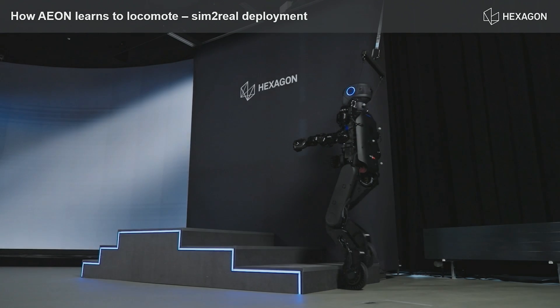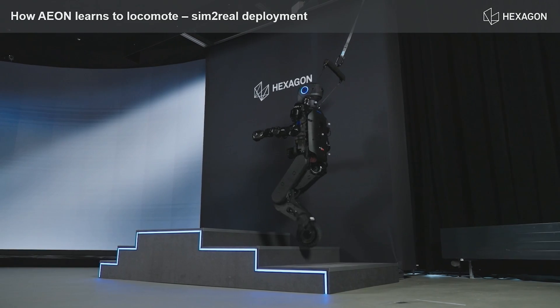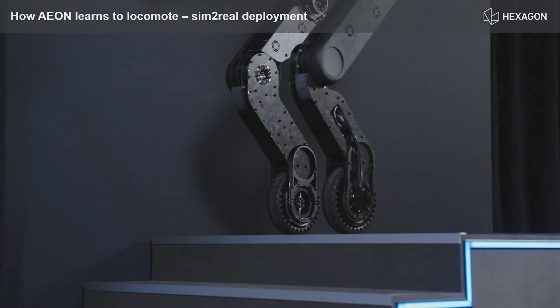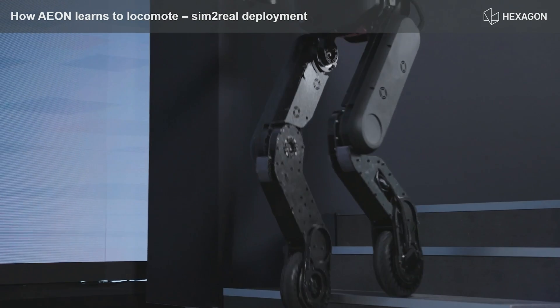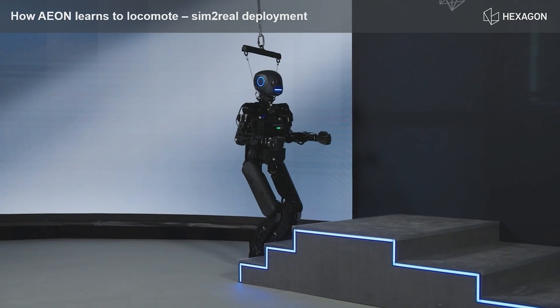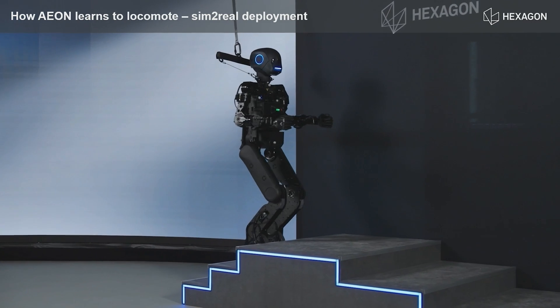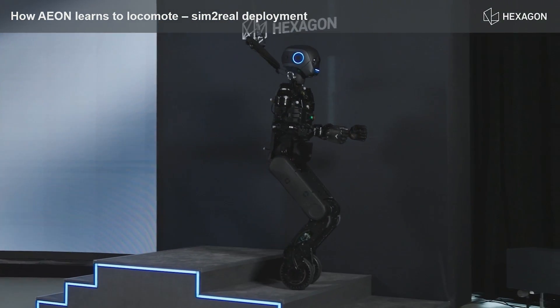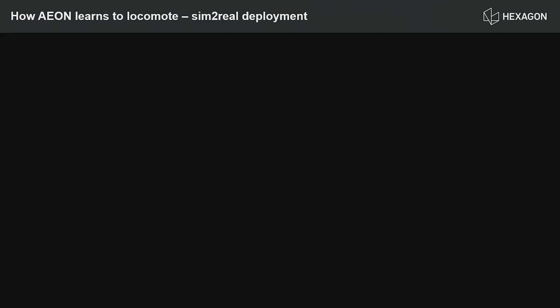Here you can see a video of one of our prototypes walking steps and stairs. It's a hybrid policy — it rolls and locomotes upwards, and downwards it's actually quite fascinating to watch. Of course, this footage is about half a year old and we're now continuing to improve on that.